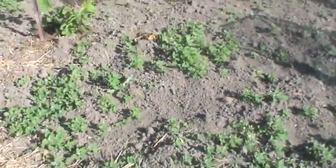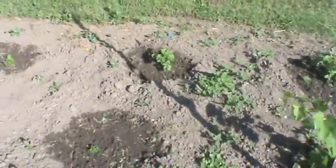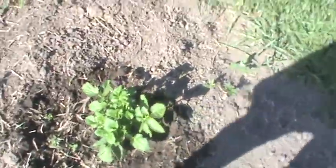Look at your berries! I poured a ton of water on them last night. And then this is the potatoes — I've got to start mounding them pretty soon. You're supposed to be mounding them. They're looking pretty good.